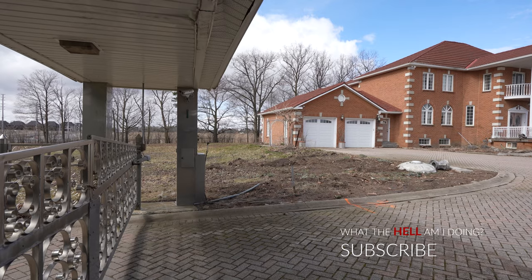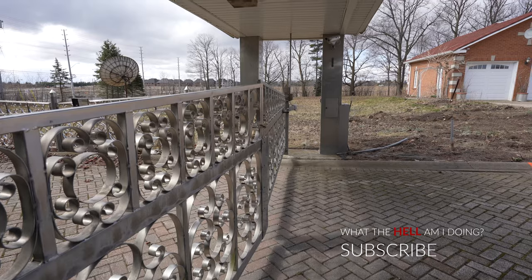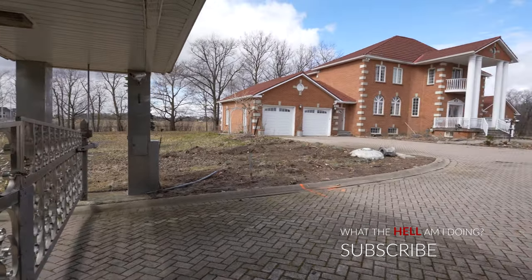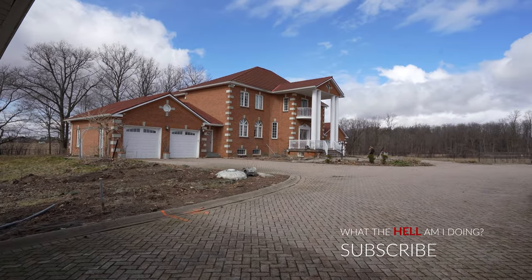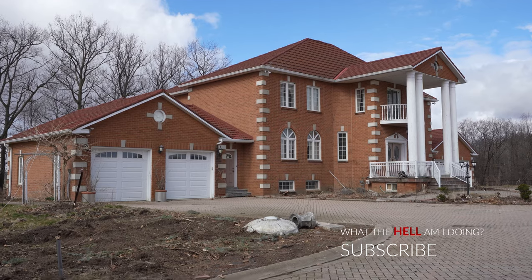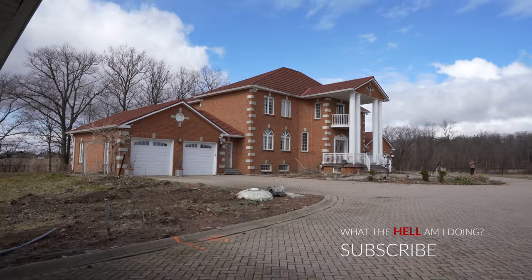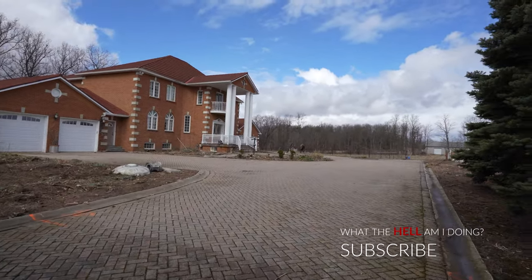We're going to start today's adventure out front, right at the front gate of the property. We'll check out outside and then work our way into this absolutely beautiful massive mansion. Can you believe this place sold for 16 and a half million dollars and they're just gonna demolish it? I'm here with Noah Nowhere today — if you guys haven't heard of him, please check out his channel, the link will be in the description.